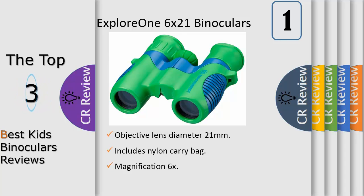With only 4x magnification, Tara Kids binoculars are simple to use for younger children and provide a wide field of view that is not possible with higher magnification binoculars.